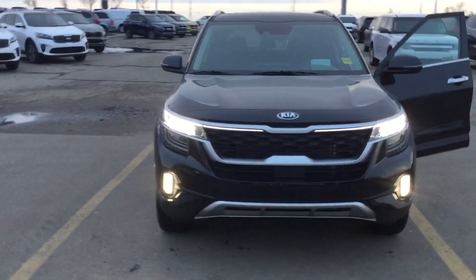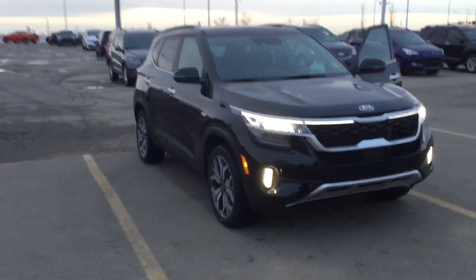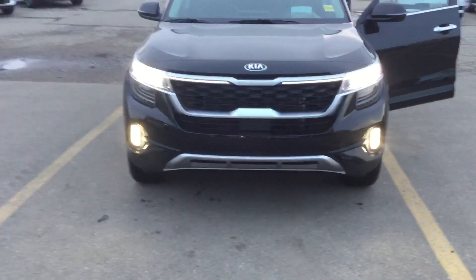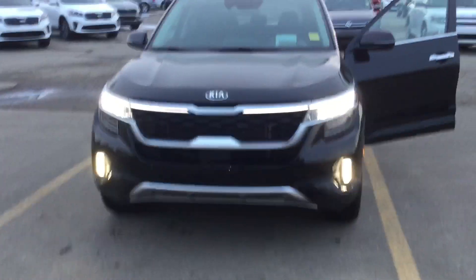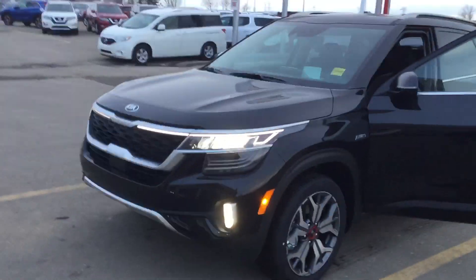Evening, Blaine — Nick from Sherwood Kia here. Here we have the 2021 Kia Seltos SX Turbo in that awesome black color. You can see the positioning lights, the strip of LEDs running all the way to the center of the grille — it looks best on the black compared to every other color, so I wanted to show you this one at night.